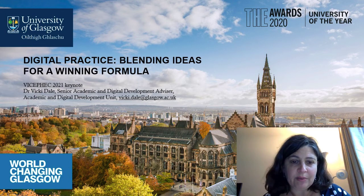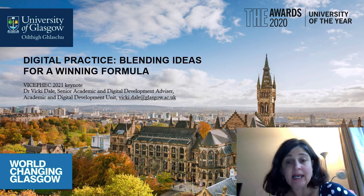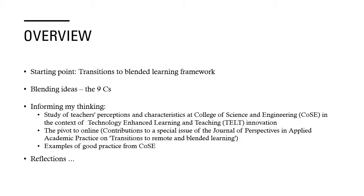Thank you very much for giving me this opportunity to talk to you about Digital Practice: Blending Ideas for a Winning Formula. In terms of an overview, my starting point will be a Transitions to Blended Learning framework that we developed a few years ago. I'm going to blend some ideas for you — what I call the nine C's — and what's informing my thinking is a study of teachers' perceptions and characteristics at the College of Science and Engineering in the context of technology-enhanced learning and teaching innovation.